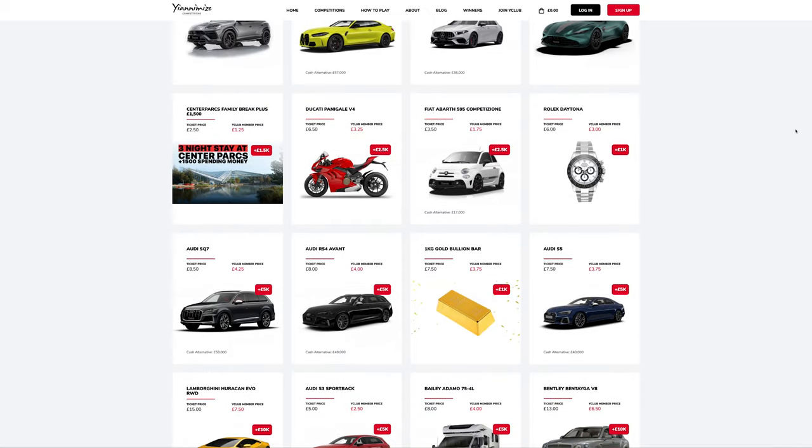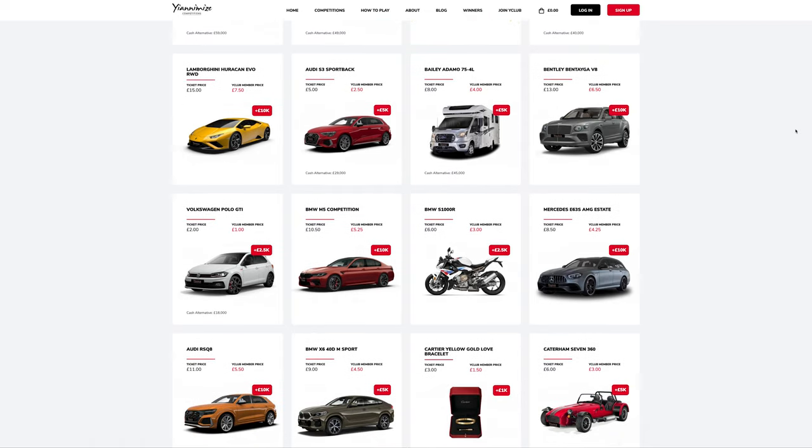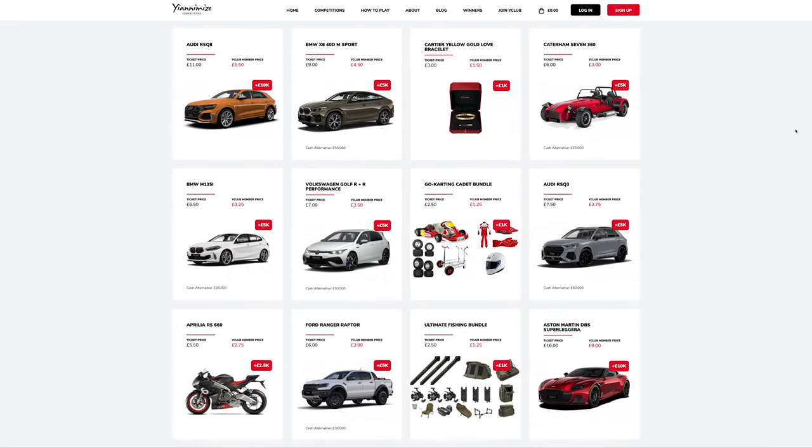Hi guys, I'm Bert from Younamise. As you can see, there are 100 prizes available on our competition's website. One lucky person will win their chosen prize on our next live draw on the 14th of July.